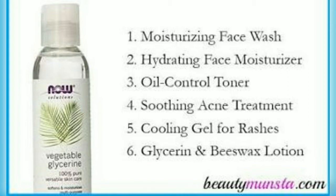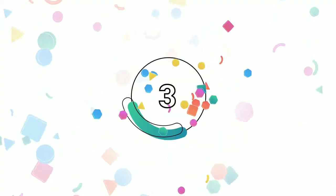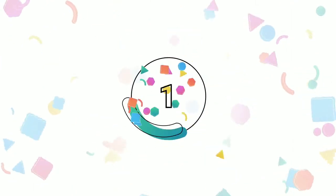This face pack will feel very cool and soothing on the skin. It addresses acne, pimples, dark spots, pores, and other common skin problems. These are the most important skin problems this pack targets.